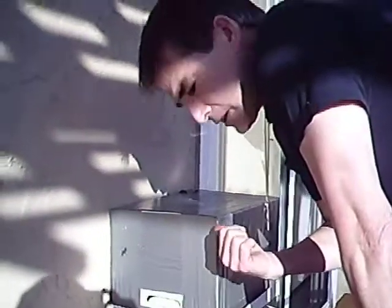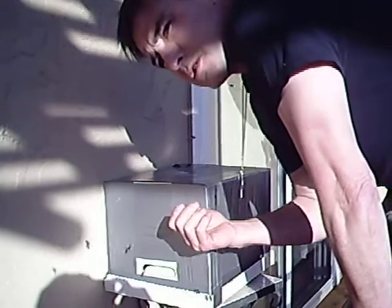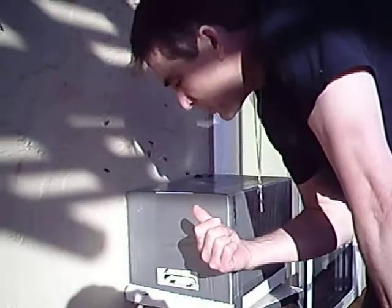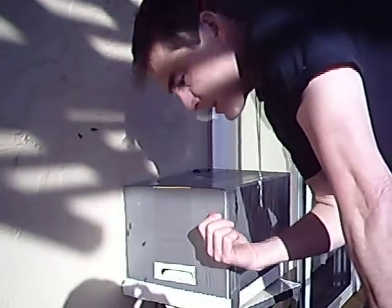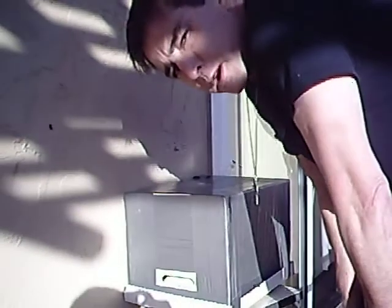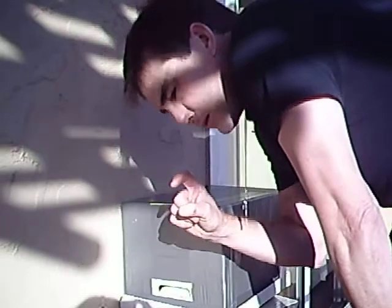This is a capture box that my son and I made. Yesterday was Friday, March 19th, and I had been watching a bunch of YouTube videos on swarms and everything, so we made this box. We put a frame in there — an old frame that had comb on it — and a little vial of pheromones.